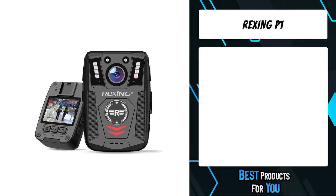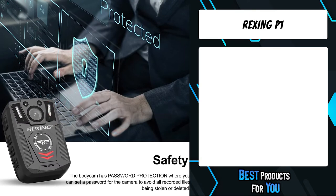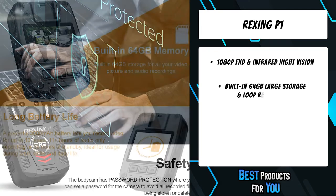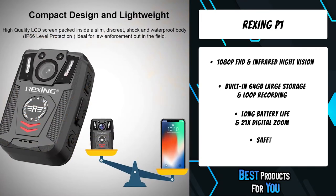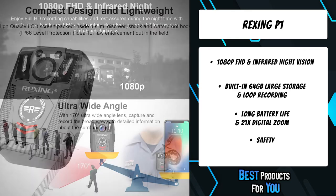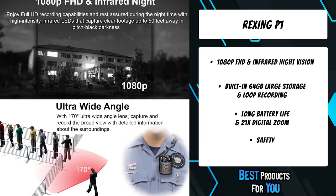The first product on the list is the Rexing P1. The Rexing body camera with an IP67 waterproof rating and solid shockproof materials offers awesome water and shock resistance, which is ideal for security guards, police officers, and bouncers for indoor and heavy-duty outdoor use. The camera is extremely rugged and durable, capable of withstanding the harshest weather and working conditions.